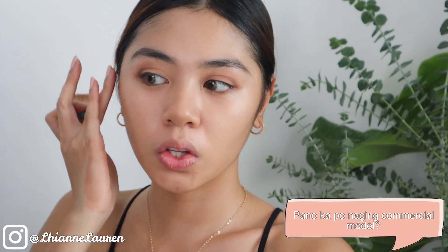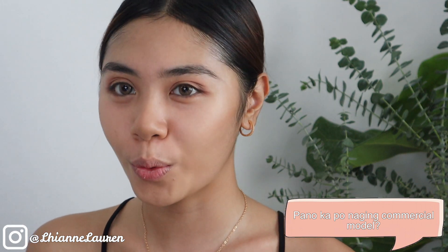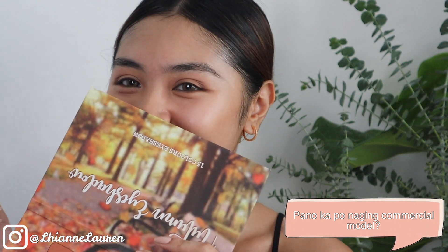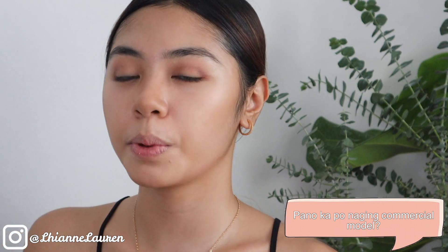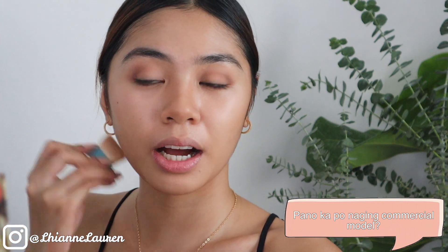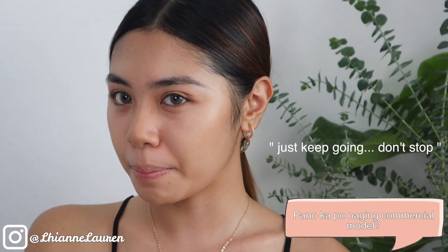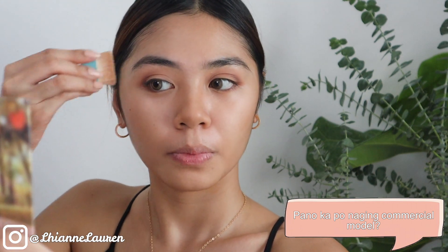Yung unang-unang VTR ko pala is Coke commercial. Syempre hindi tayo bida dun kasi nga unang commercial, so parang backup singer ako dun ni Moira de la Torre. Meron nangyaring barilan — so pag ang barilan na yung term sa commercial, pinapilahin kayo, tapos tatanggalin yung mga hindi pumasa sa initial screening. Okay guys, huwag mawalan ng pag-asa pag di kayo pumasa sa initial screening — pwede namang hindi yung beauty ninyo yung type nila, parang meron silang ibang peg for that role. Go lang ng go.